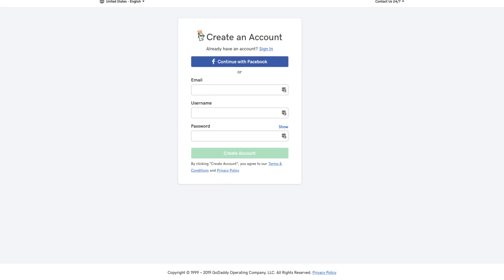GoDaddy does have an app, which I think is cool, however I was not able to log in and try it because I created my account using Facebook and the app has no option to sign in with Facebook. I'm sure their support could help, but I just did not want to waste any more time with GoDaddy. Their prices are expensive, they are deceptive with their upsell tactics, and there are so many better options on this list.